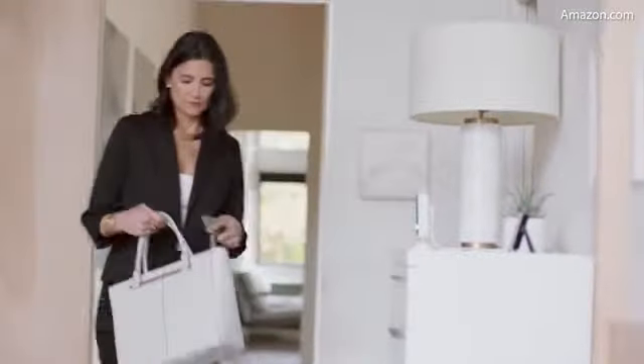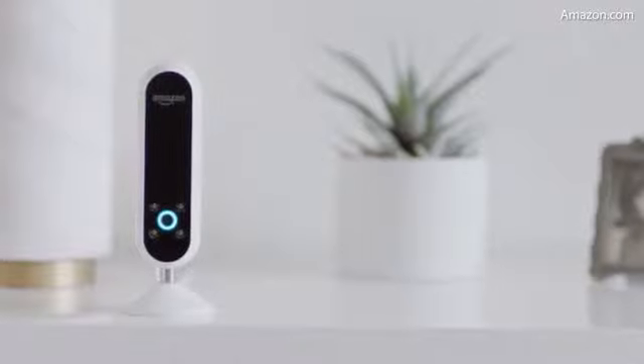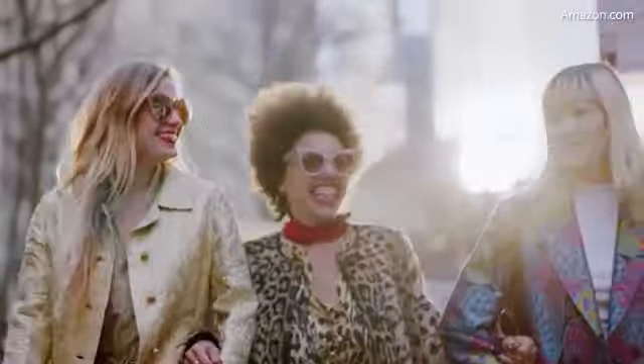Alexa, what's my commute? The fastest route takes about 15 minutes. Plus, Alexa is built in the cloud and always getting smarter. And so will Echo Look.